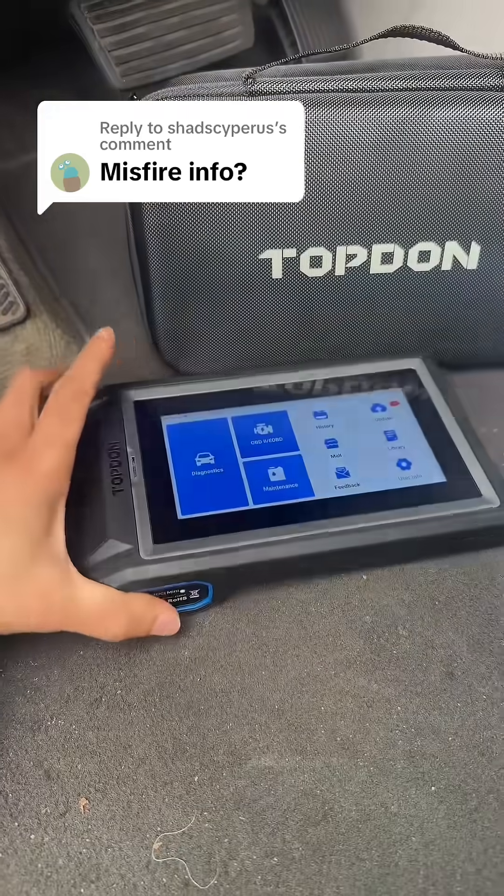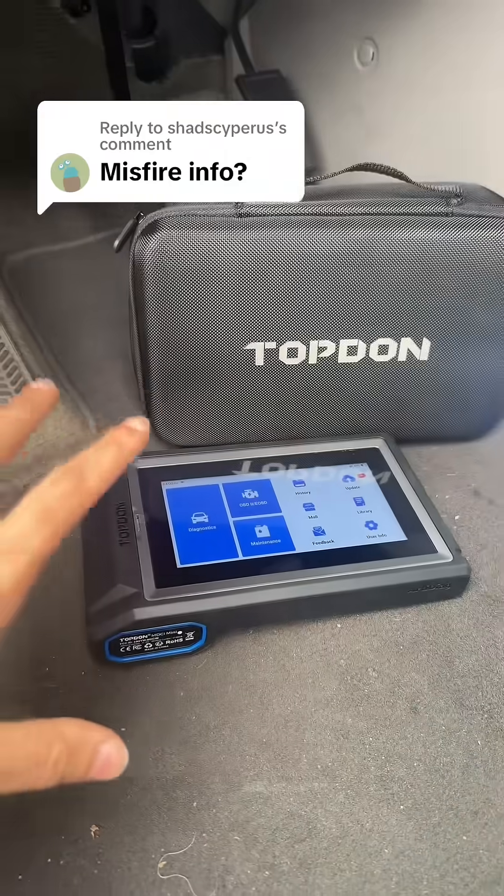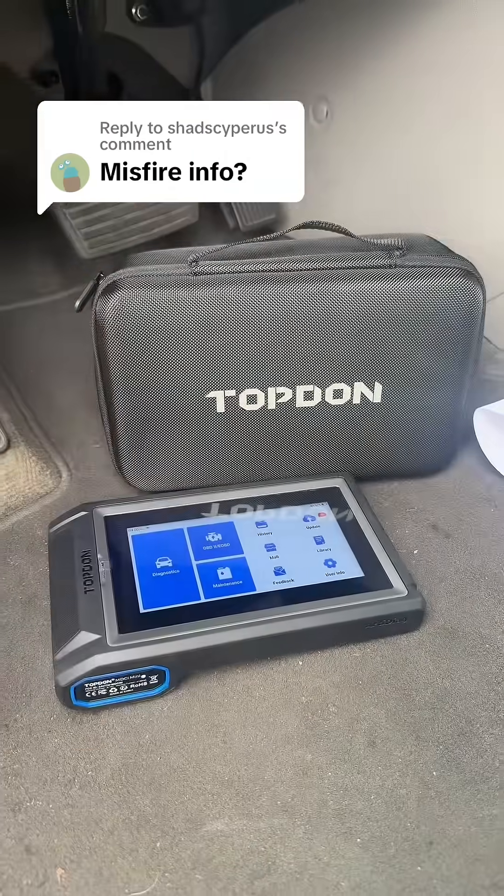After a more advanced scan tool that's pretty much going to cover everything you're going to need as a DIYer, or even if you're working in a shop, definitely check out the 800BT2. While it's still on sale, it's almost 20% off, so definitely click the orange link below to check it out before it's over.